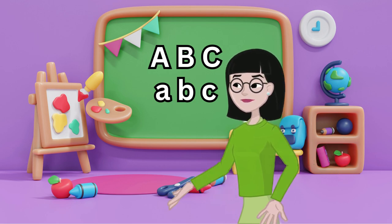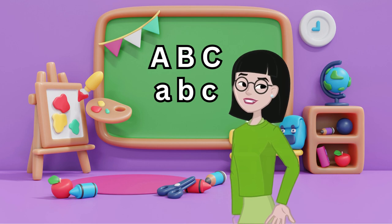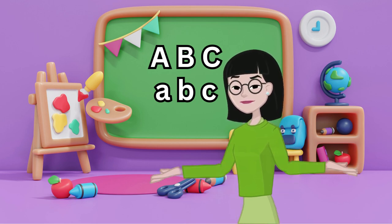Fun fact: the first letter is A, and the last letter is Z. But all the letters in between are just as important.